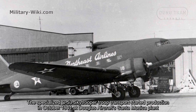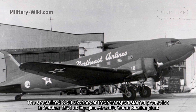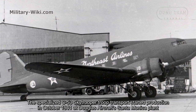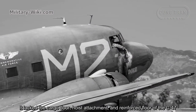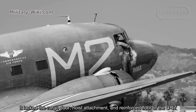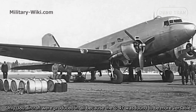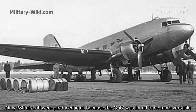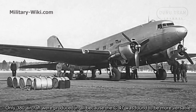The specialized C-53 Skytrooper troop transport started production in October 1941 at Douglas Aircraft's Santa Monica plant. It lacked the cargo door, hoist attachment, and reinforced floor of the C-47. Only 380 aircraft were produced in all because the C-47 was found to be more versatile.